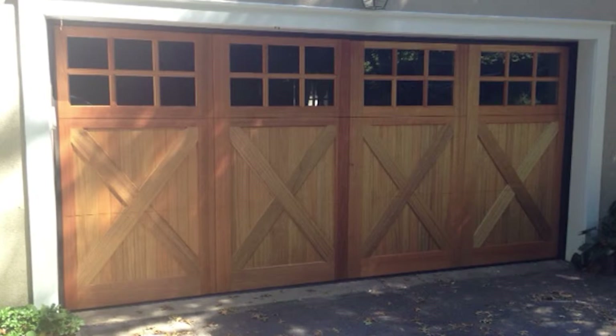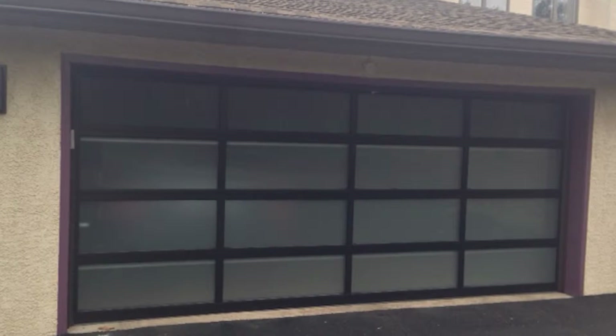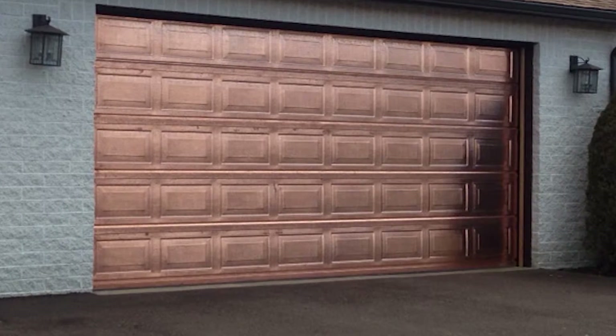Instead of taking an easy sale when people want something, we'll make a recommendation. In our experience, we feel this look will be better for you. We have an online tool where you can take a picture of the person's garage, put it on our tablets, and they can pick the style door and actually see what it's going to look like on their home.